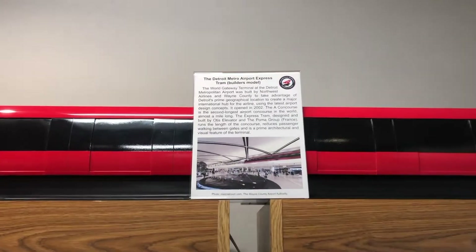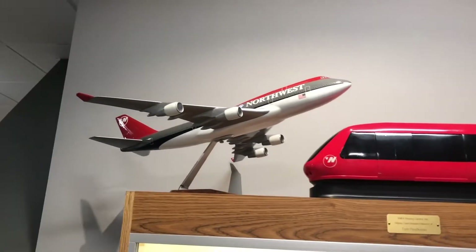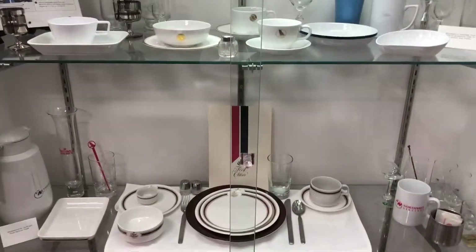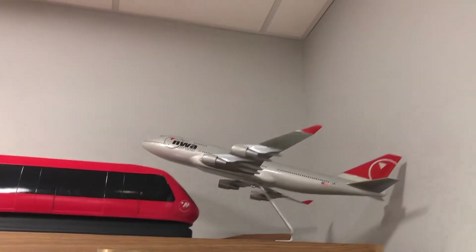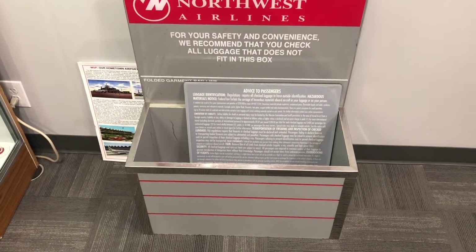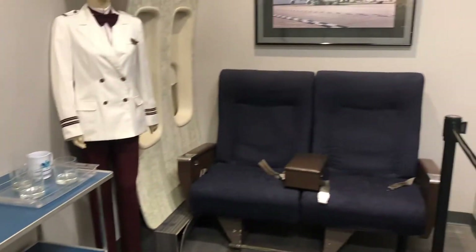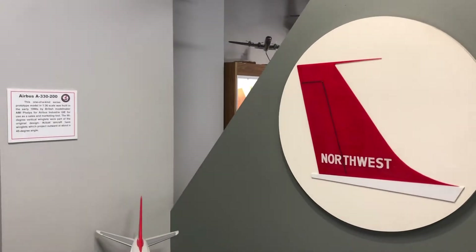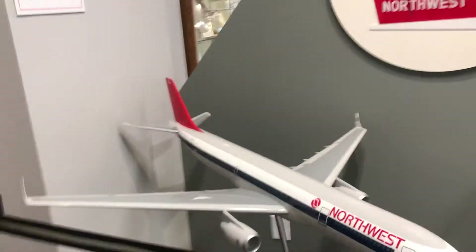Northwest started the Singapore service back in the 1960s, flying into the former Singapore International Airport at Paya Lebar. When Changi International Airport opened, they moved over there and continued their service, including dedicated cargo flights from Narita to Singapore in the early 2000s — Northwest cargo Boeing 747s. Unfortunately, Northwest Cargo was dissolved by Delta and is no longer existent.